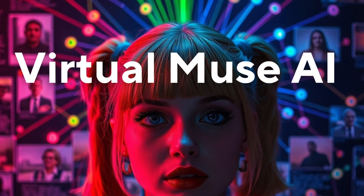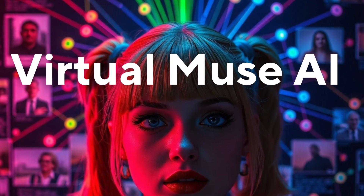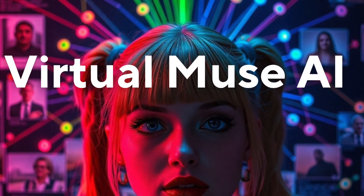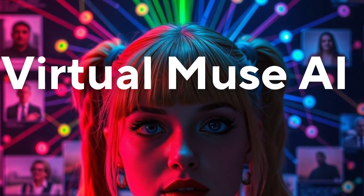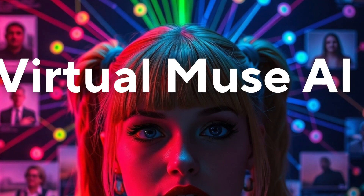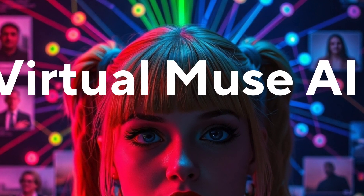Hi everyone and welcome back to Virtual Muse AI. Lots of our creative endeavors here involve different AI tools for different purposes, and part of our process is experimenting with them in a freeform way, getting a sense of their strengths and weaknesses so we can leverage them well in larger projects.